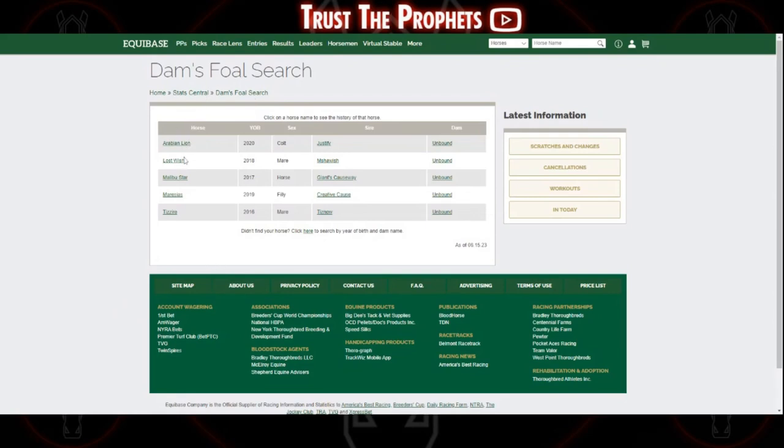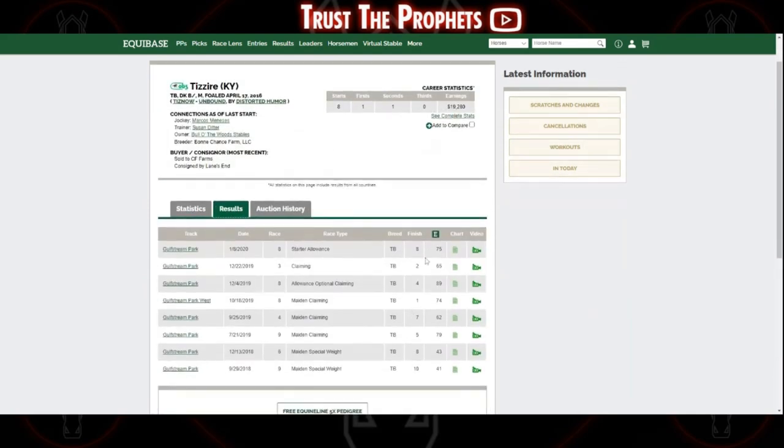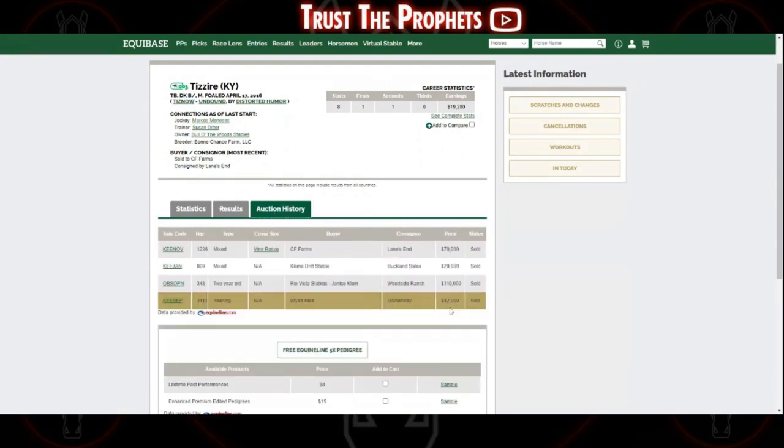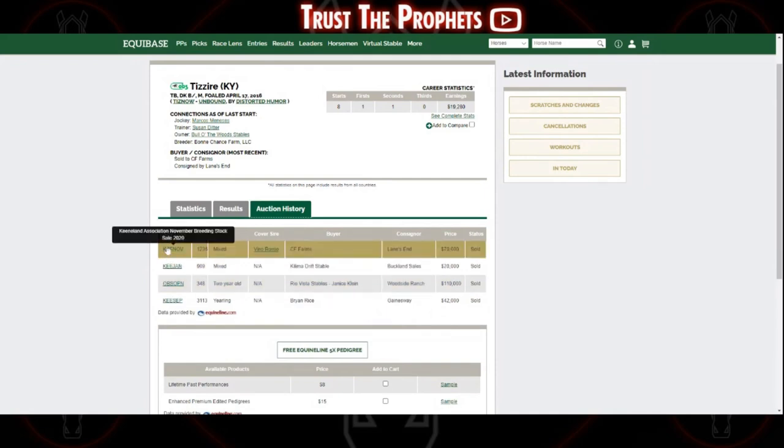We know Arabian Lion, so let's take a look at some of the others. Her first foal, born in 2016, was Tesire. We can see that she broke her maiden in a maiden claiming race, was a $42,000 yearling, a $110,000 two-year-old, and most recently sold in foal to Vino Rosso in 2020 for $70,000.